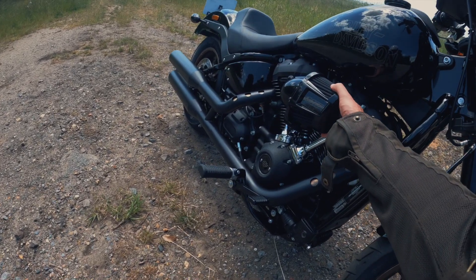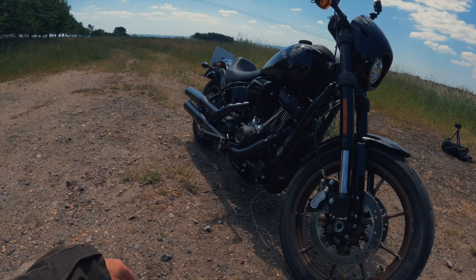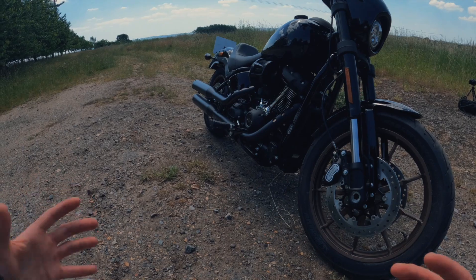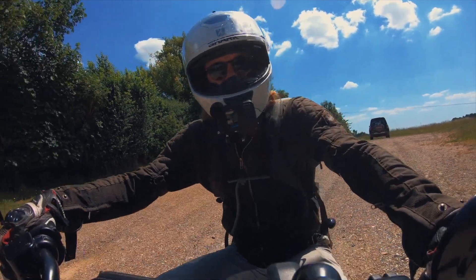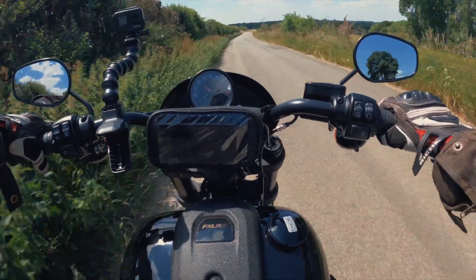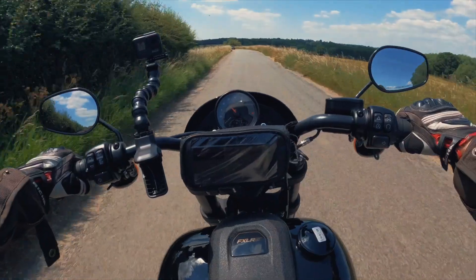Before we head off, I have to point out the airbox — the air filter protruding from the bike with '117' written on it gives it so much attitude. It's not symmetrical; there's only one side, which gives it a distinctive custom feel. Hopping on, you've got a nice low seat height of 710mm. I'm five foot nine and I can really easily reach the floor, though your knees do sit quite high compared to a classic cruiser.